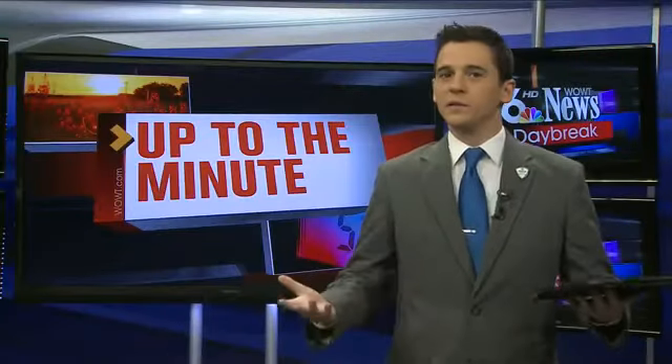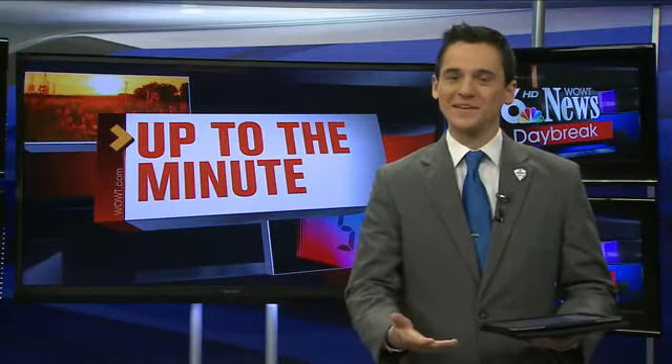Wikipedia really just did away with the printed encyclopedia. Now Wikipedia, the online source, wants to print an encyclopedia.